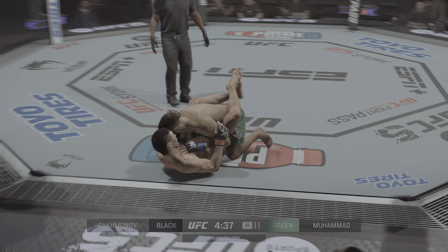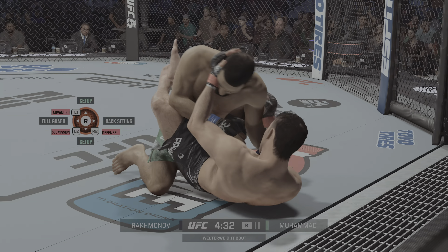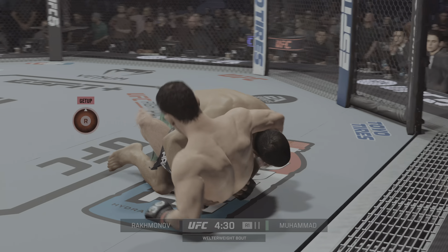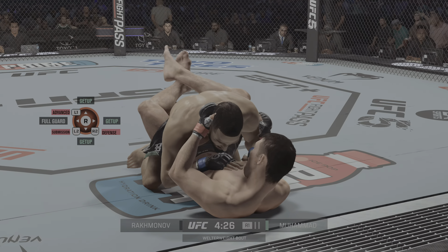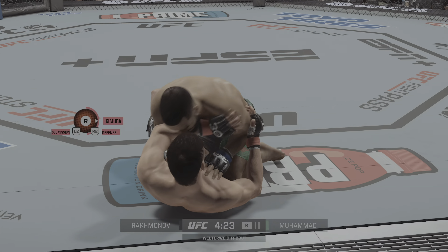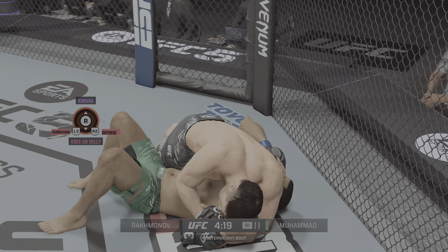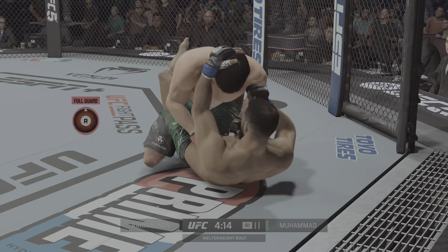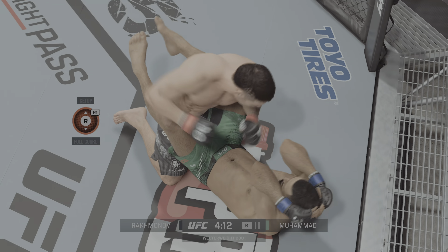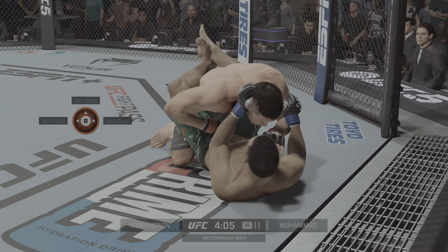Early round one action, and just like that he gets him to the ground. Feels like a pretty significant moment here early. It's no secret what this guy wants to do — he wants to take you down and grind you out. He got the takedown early. Rakhmonov's trying for the Kimura submission. That Kimura looks tight. He's out of danger though — great submission defense. He's able to take his arm out and stay safe. Excellent ground and pound here by Rakhmonov.